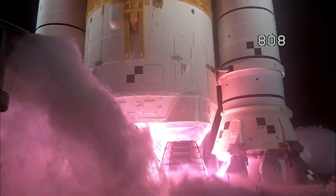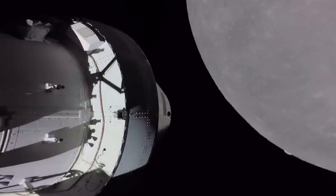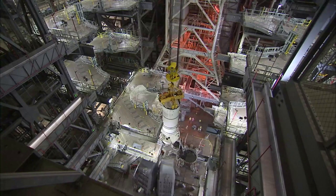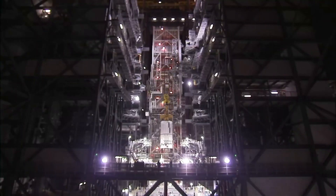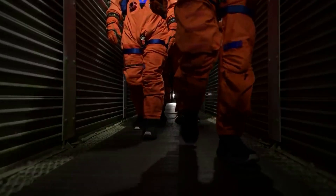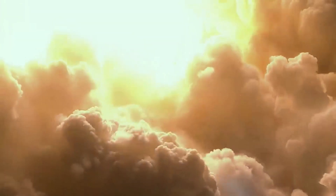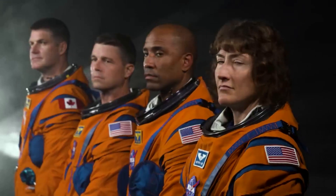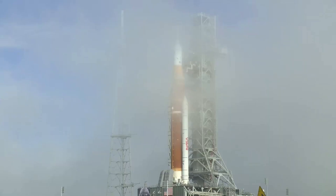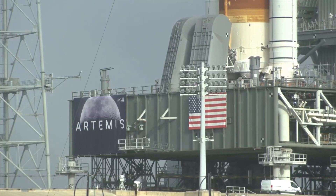Artemis 1 was an exciting mission and featured many firsts. Most importantly, NASA gathered an immense amount of data about each and every system within the SLS rocket, all of which is currently being used in preparation for Artemis 2. While the two missions will share some features, there will also be some big differences. Astronauts on their first flight aboard SLS and Orion will venture around the moon. The mission will launch a crew of four from NASA's Kennedy Space Center in Florida on a Block 1 configuration of the Space Launch System — the same configuration as Artemis 1, which will also be used for Artemis 3.